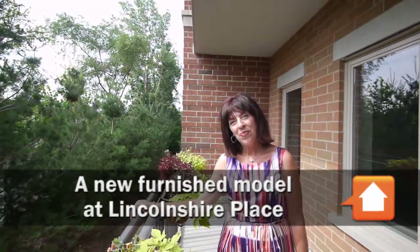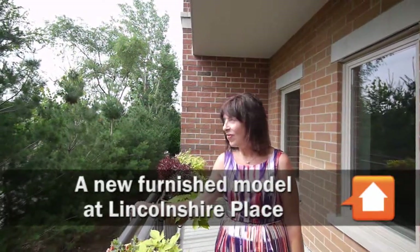Joe Zekas from New Home Notebook. I'm in Lincolnshire today with the Chattering Birds and Helen Weiss. Hi Helen. Hi Joe. Good to see you.